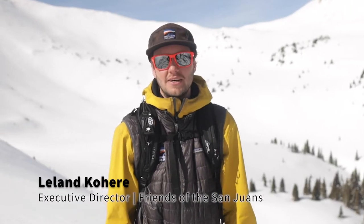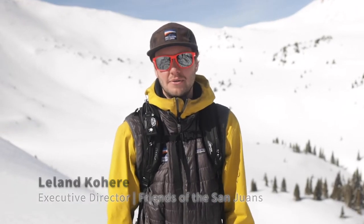Hey everybody, my name is Leland with Friends of San Juan's, and welcome back to another episode of the FOSJ video shorts — tips and tricks for backcountry travel in the San Juan Mountains. Today we're joined by Jack Klim from San Juan Expeditions, who's going to talk a little bit about backcountry etiquette. Everybody's out here trying to enjoy the backcountry, so here are a few tips and tricks to be considerate of other users while traveling in the mountains.